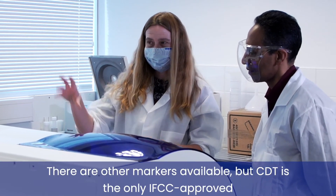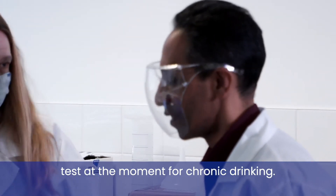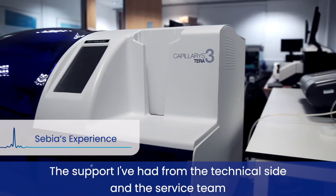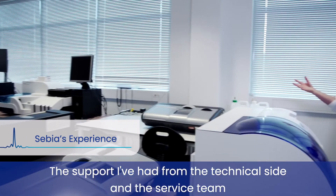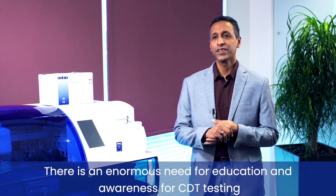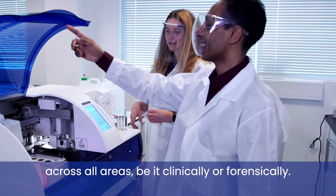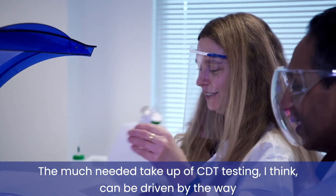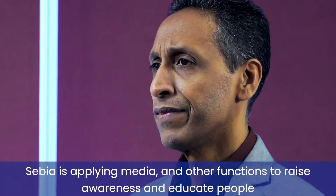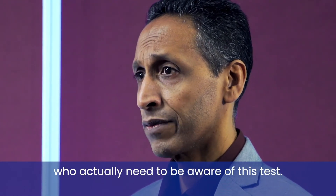There are other markers available, but CDT is the only IFCC-approved test at the moment for chronic drinking. I've been working with CB equipment using different platforms since 2002, and the support from the technical side and the service team has been second to none. There is an enormous need for education and awareness for CDT testing across all areas, be it clinically or forensically, and I think the much-needed take-up of CDT testing can be driven by the way CB is applying media and other functions to raise awareness.